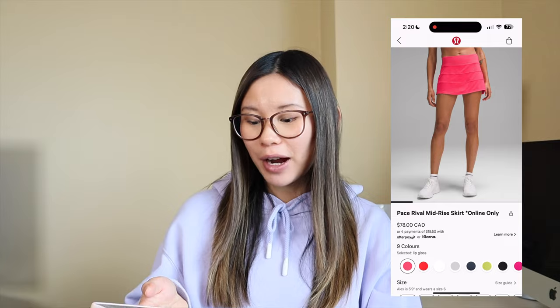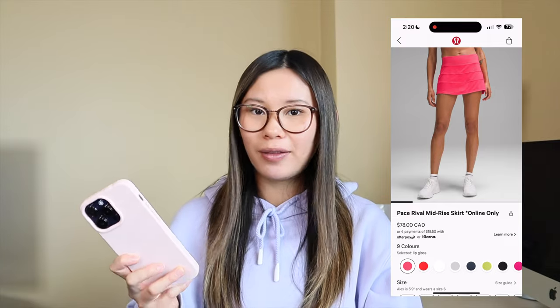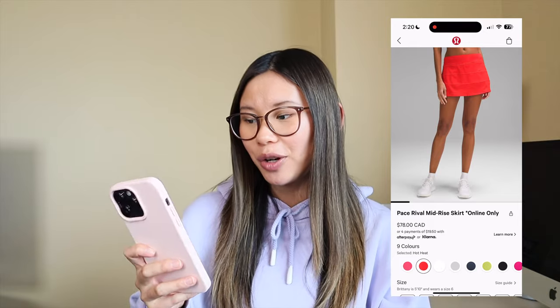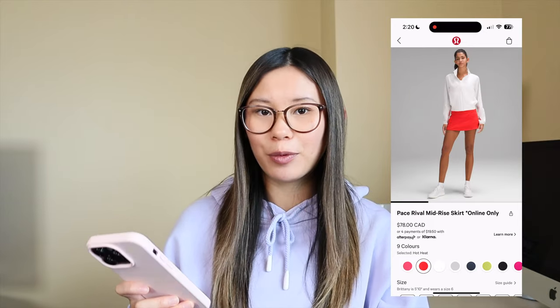Then we have the Pace Rival in lip gloss — I'm calling it now, this is like the color of the summer. So pretty, so cute. Also hot heat, a very vibrant red color. I have a love-hate relationship with the Pace Rivals right now. I wish they made them high rise. I find the shorts a little bit tight on the thighs but too big in the waist if I went up to a four. So they're not really fitting me the best, but they are a great skirt for golf or tennis.